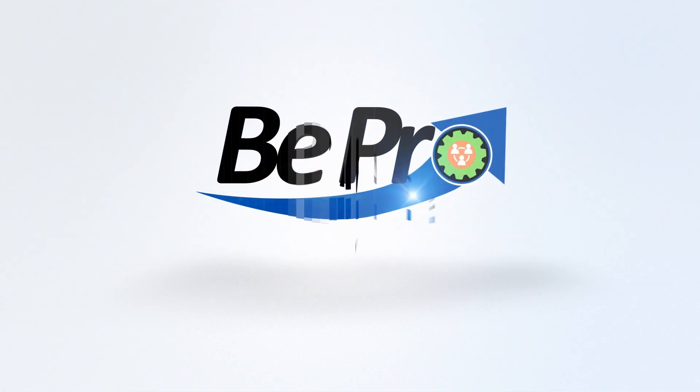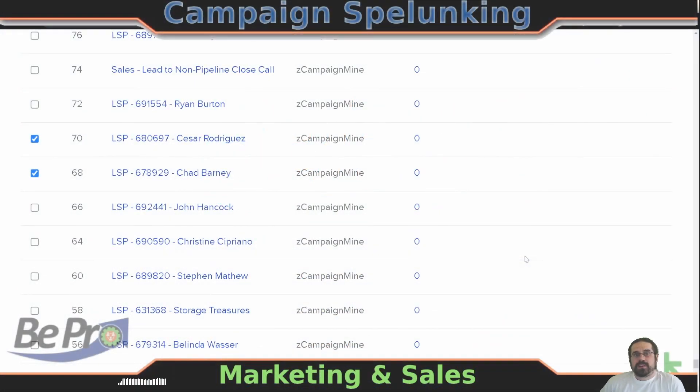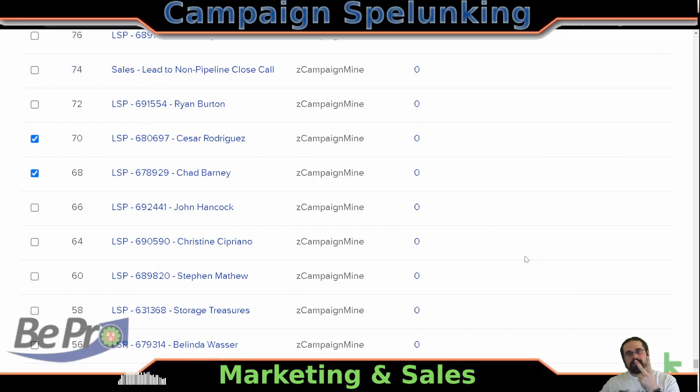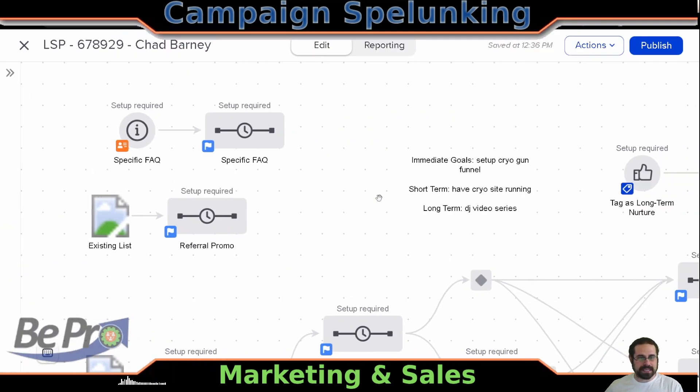I'm Paul with Beepro and welcome to Campaign Spelunky. In today's episode, we're actually only going to cover two different campaigns because they're talking about marketing and sales and how it all plays together and they're a little bigger. So that's why we're really going to go ahead and do two today. The first one we're going to start with is Campaign Number 68.